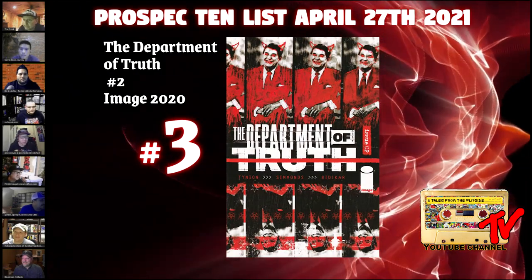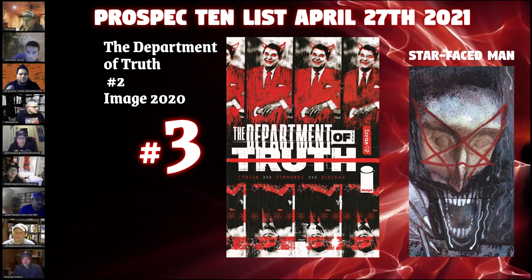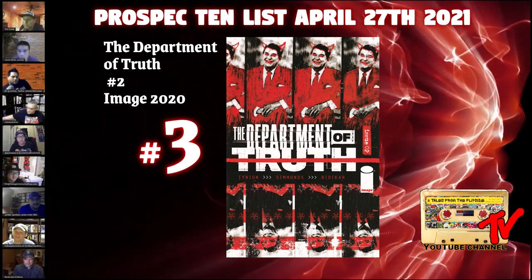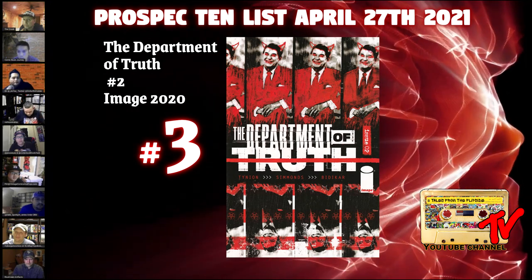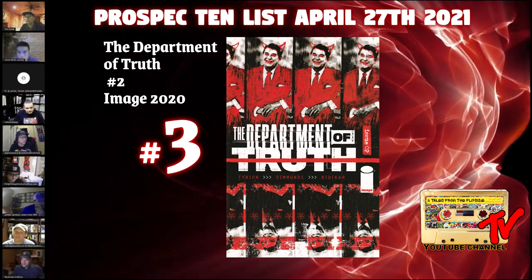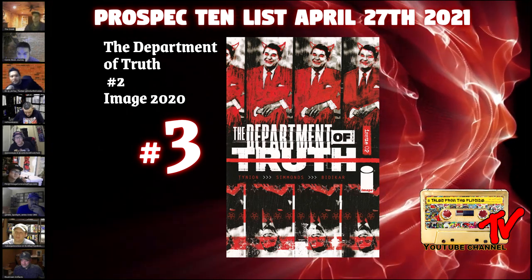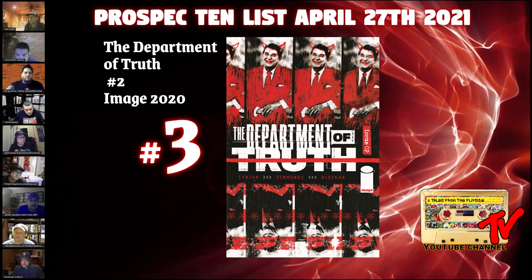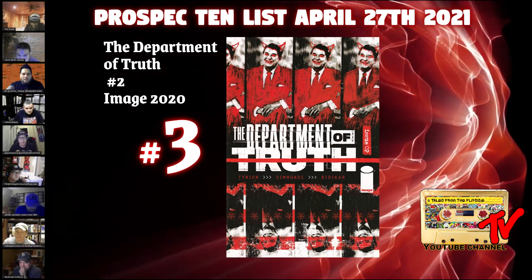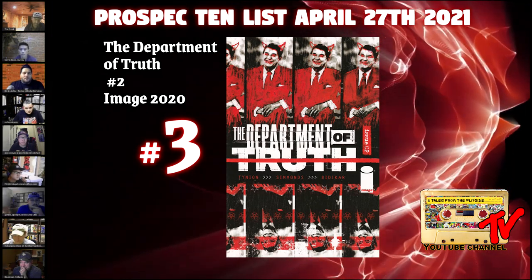At number three, we have Department of Truth number 2. This is the first appearance of Starface Man. Eight issues in, the comic book community continues to rave about this conspiracy theory thriller. With the high price tag of the controversial one-in-25 variant of Starface Man eating a baby, investors will soon gravitate towards this issue — cover A — where Starface Man makes his first appearance. Buy them when they're low; with an unpredictable market, you never know when these books are going to spike. Raw copies are priced anywhere between $10 to $14, and you can find them in back issue bins. Also keep a lookout for the second and third print.